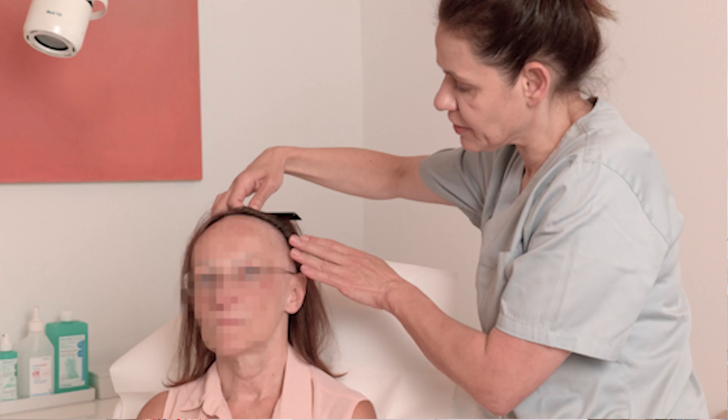It is characterized by a band-like hair loss of the frontal hairline and sometimes also of the occipital hairline. Typically women after menopause are affected by this disease, but we see more and more men and younger women showing up with frontal fibrosing alopecia.